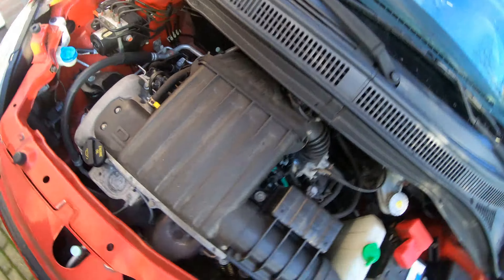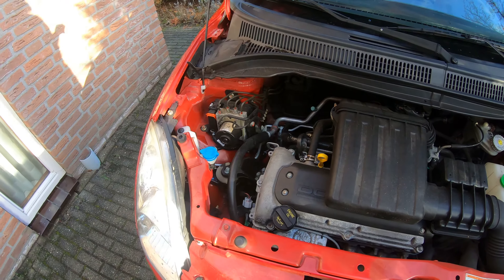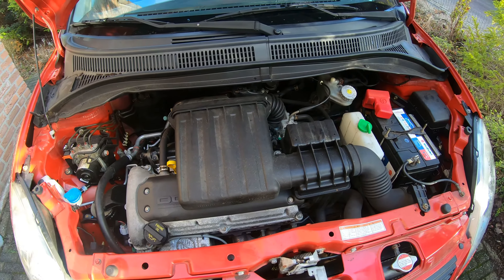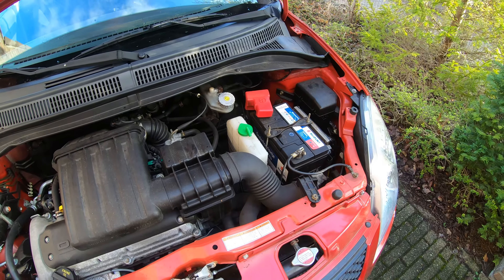From a standstill, it will perform really well. Drive it for long distances and you will notice that the fuel economy is great. For about 40 euros, you will fill up the tank and can drive 600 kilometers with ease. I really come to respect this engine.